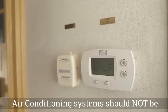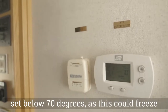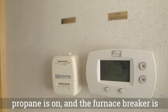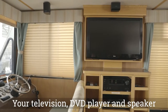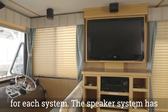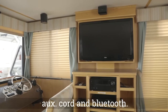The air conditioning system should not be set below 70 degrees, as this could freeze the system and render it inoperable. To use the furnace, make sure your propane is on and the furnace breaker is on. Your television, DVD player, and speaker system are all inverted and can run on battery power. You have separate remotes for each system. The speaker system has the ability to play via radio transmission, aux cord, and Bluetooth.